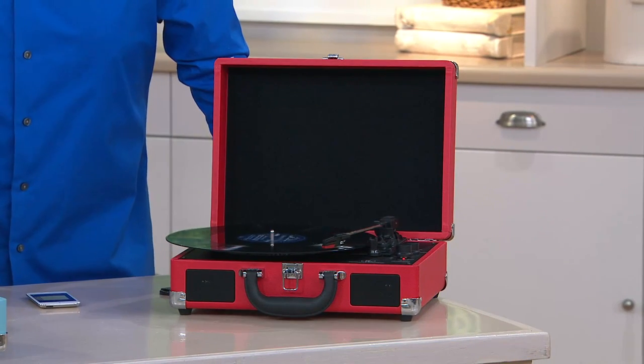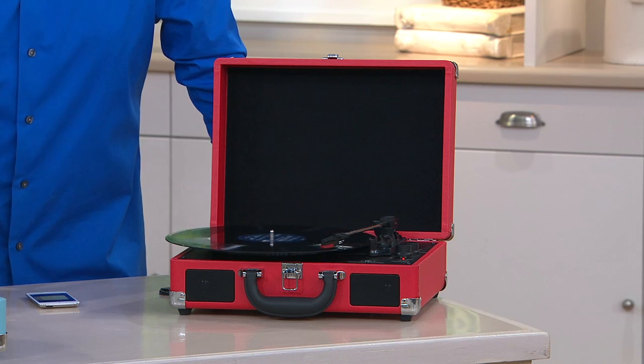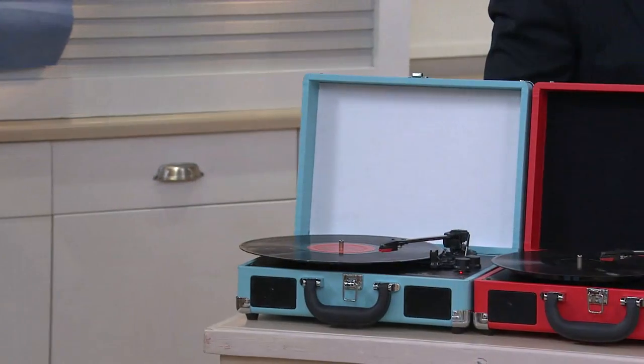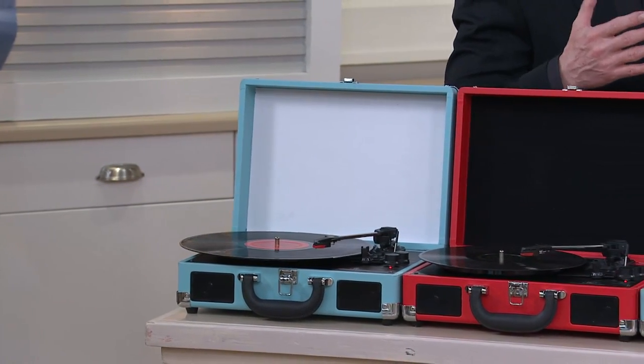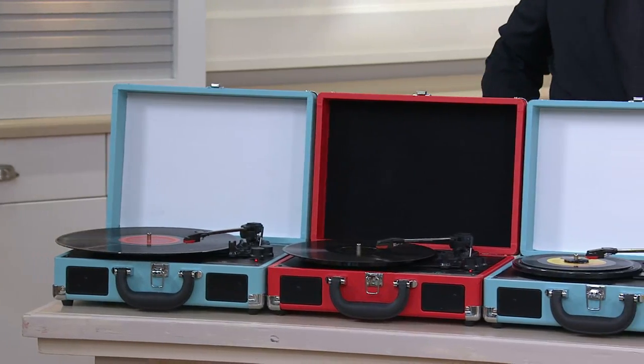For you and I, when we grew up listening to records and enjoying music, here's the best part — it's the blending of old world and new world, because it plays everything. One of the colors already sold out — it's gone. We've got blue, we're calling it turquoise, and then we've got red. But this is like the little phonograph we remember when we were kids, just better.